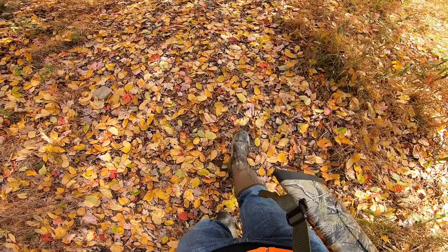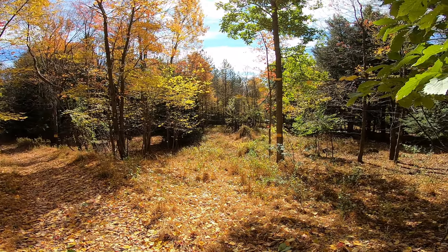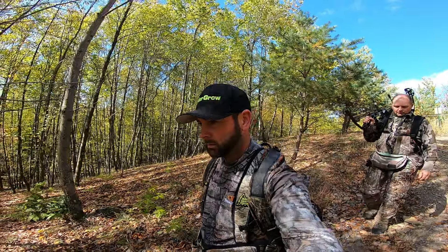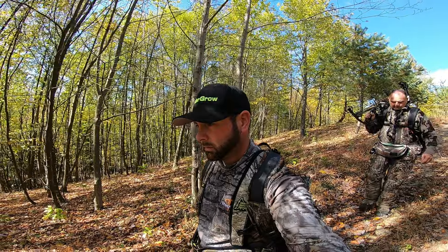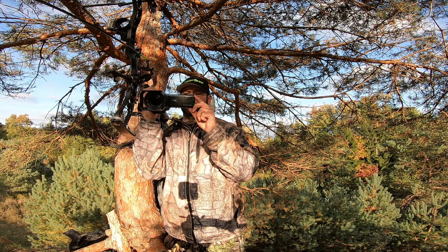Number one: when you have a piece of property that you're trying to hunt and attract deer, one of the biggest things you can do is literally stay off that land as much as possible. We get excited and we want to hunt it every free chance we get, but a lot of times these properties aren't set up properly and we do more harm than good — accessing in poor locations and spooking deer constantly off that land.